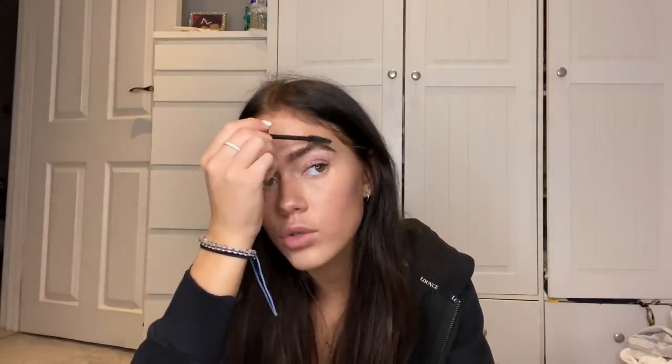Next I do my eyebrows. I've already done them a bit from this morning, but all I ever do for a more natural look is use a slightly old mascara wand and then the Anastasia Beverly Hills eyebrow gel in shade Granite, which is basically black. I just like to brush them upwards — nothing too dramatic, just a natural brushed-up look — and then I blend in the concealer.